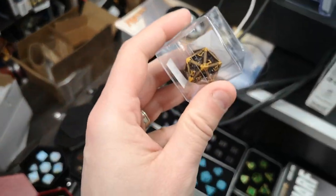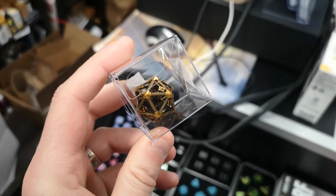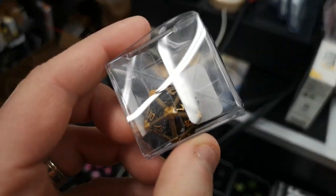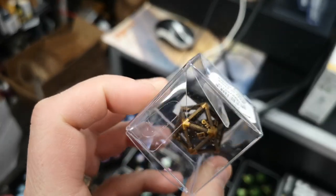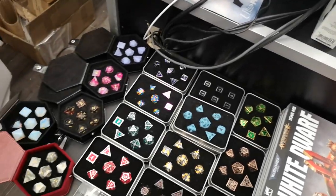They also have some of these, which are kind of cool. It's like a hollow — if you just want a single hollow D20 with like a dragon in it. It's hard to tell exactly through the packaging. These are pretty cool, I got a few of these. They're about 30 bucks, which is pretty crazy for one die, but it is the most important die. So another good little gift.